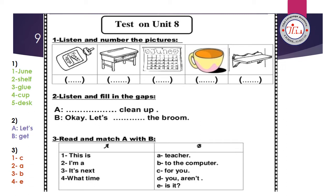Exercise number two: listen and fill in the gaps. Dialogue between A and B. A: Let's clean up — you write 'let's.' B: Let's get the broom — you write 'get.' Exercise three: read and match A with B. Number one, 'This is for you' — match one with C. Number two, 'I am a teacher' — match two with A. Number three, 'It's next to the computer' — match three with B. Number four, 'What time is it?' — match four with E.